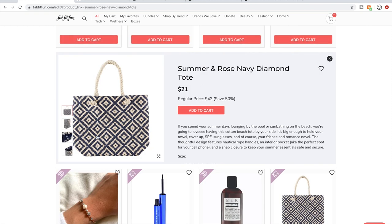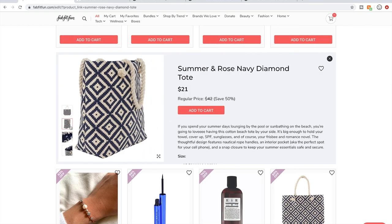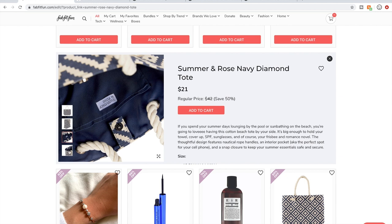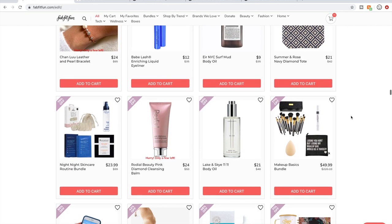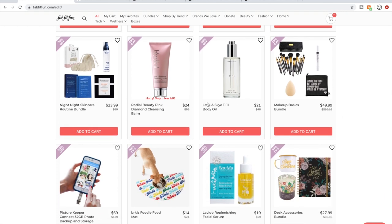I have this tote — it's very well made and very cute. At $21, I'm not sure it's worth the full $42 retail, but it's very, very nice. People who buy Rodial products really seem to like them.